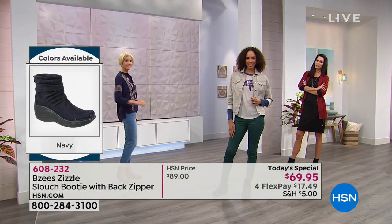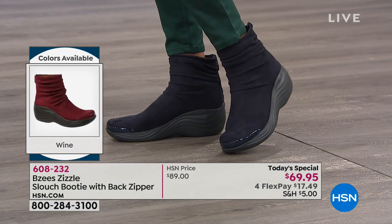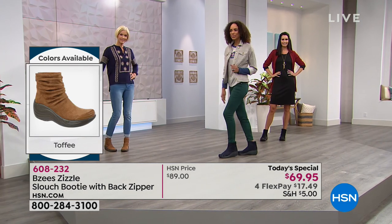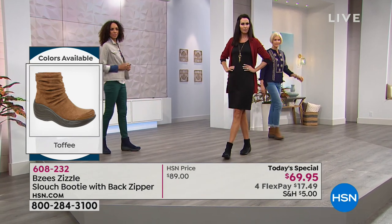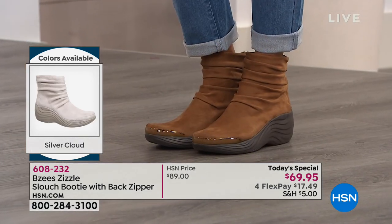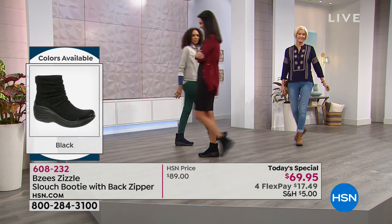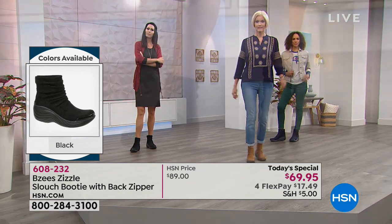If you wear these every single day, sometimes you worry about shoes starting to smell a little funky — it happens. That's why we treat all of our fabrics with Sylvador and OdoBan, which is an agent that permeates the fabric. It helps control antimicrobial and odor issues. Because it saturates into the fabric, it never washes out, it doesn't wear out — it becomes part of the shoe.